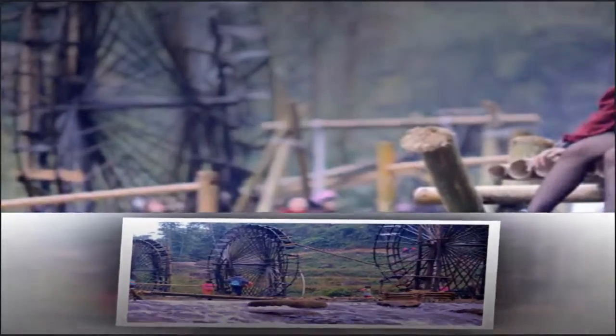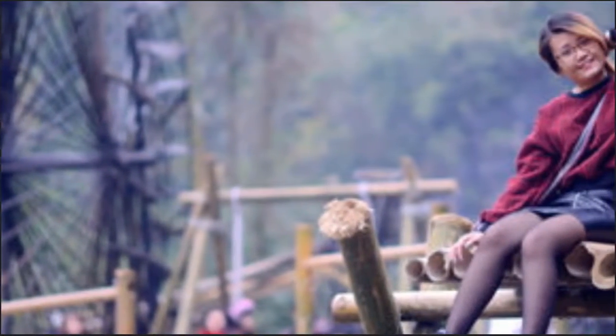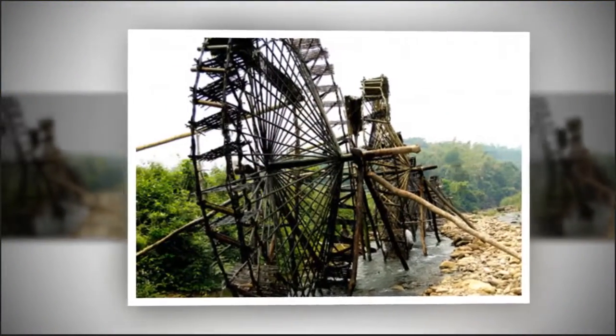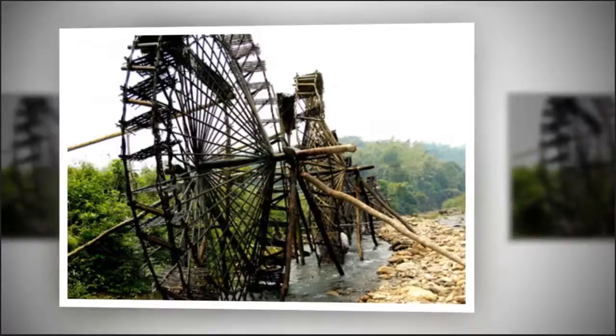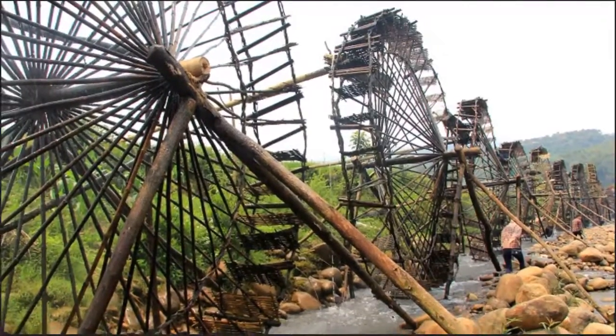Selecting the right wood and bamboo to make a water wheel is very important — it requires experience and skill. Once completed, each water wheel is like a piece of architecture, embracing the cultural features of local ethnic people and reflecting their talent.